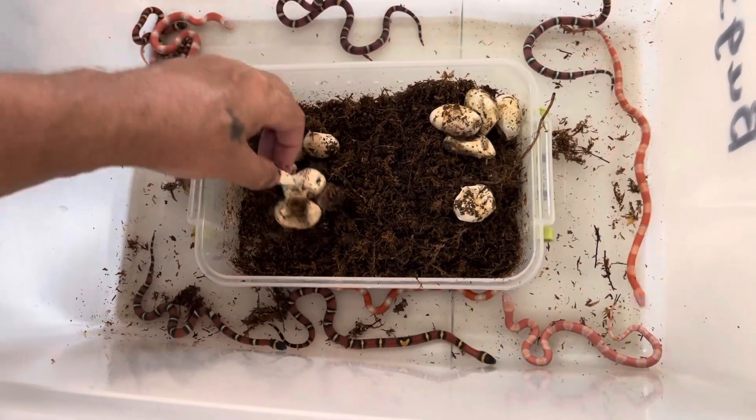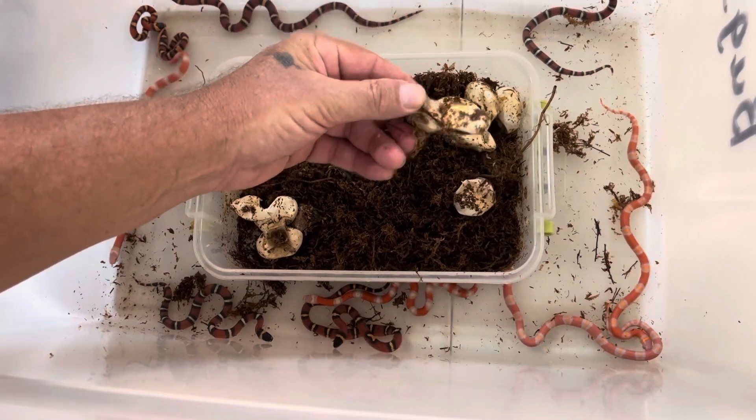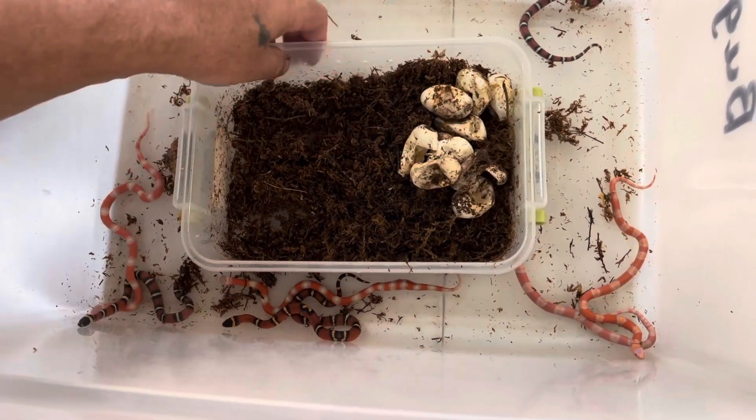There's a bad egg, six, one more bad egg, seven, eight, nine. So we should have nine babies.